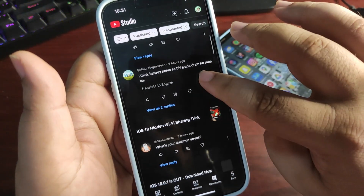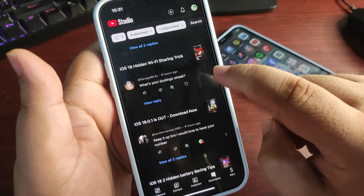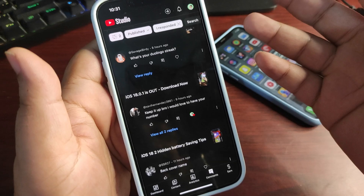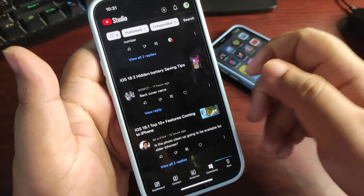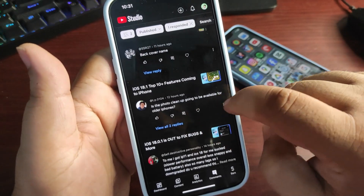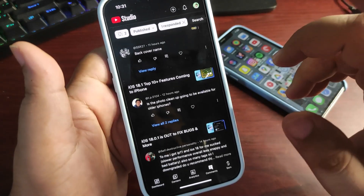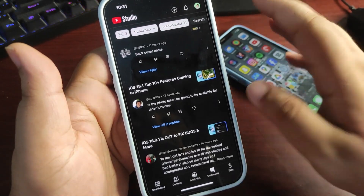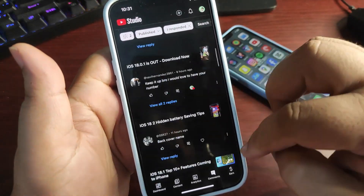Other comments: someone asks about my Duolingo streak — I'm not into Duolingo yet. Someone wants my number — if you want to talk, just DM me on X. Someone asked about the phone cleanup feature — it's not coming to other iPhones, but you can use the cleanup feature in Google Photos for free, which is pretty much the same.